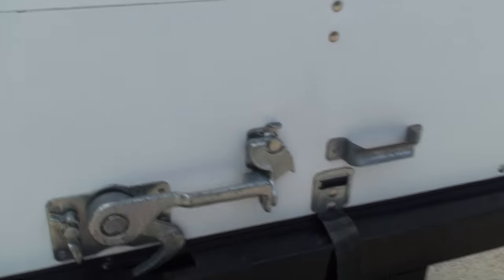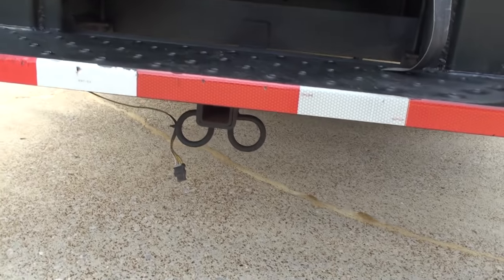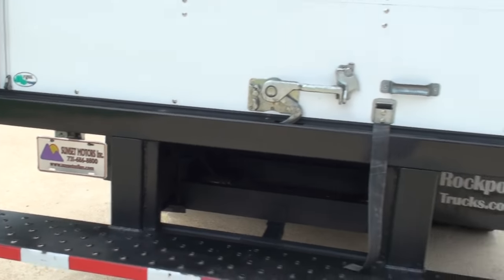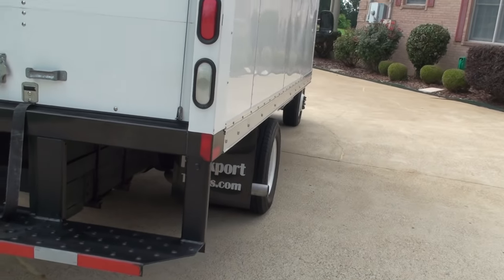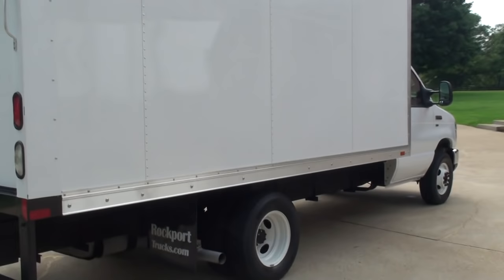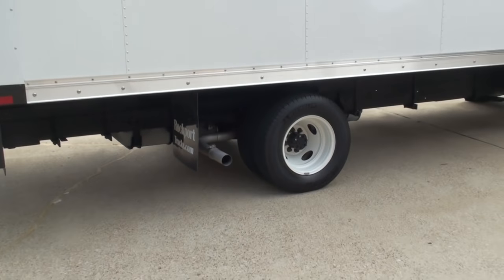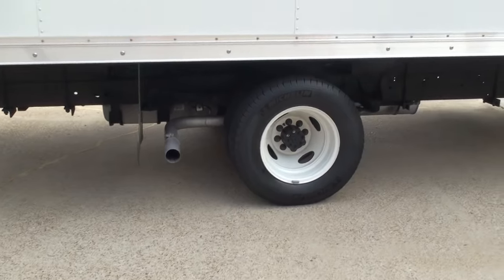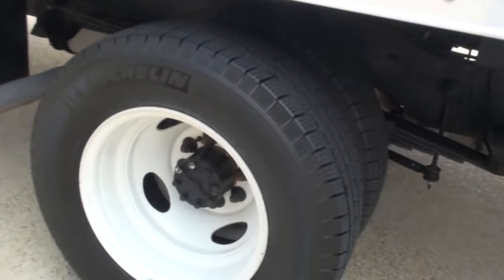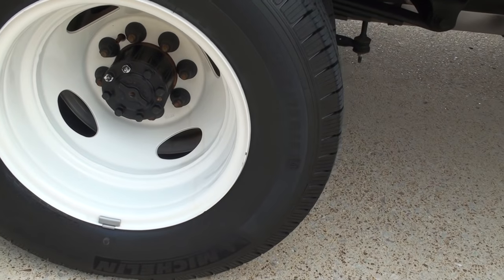This is lockable — I just put a padlock here. It does have the tow package; it's even got a receiver hitch inside and a light hookup. The sides are still shiny and pretty, no scratches. Got a brand new set of Michelin tires, 225/75/16.